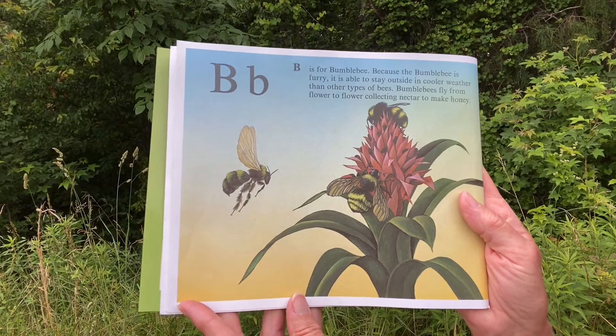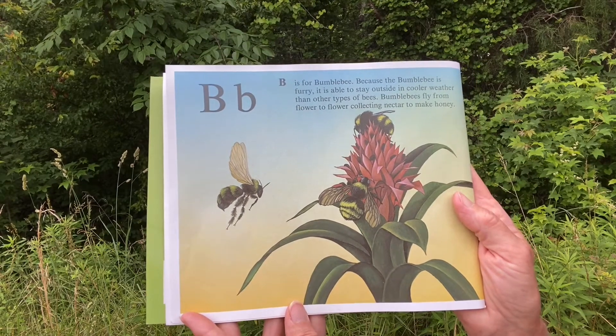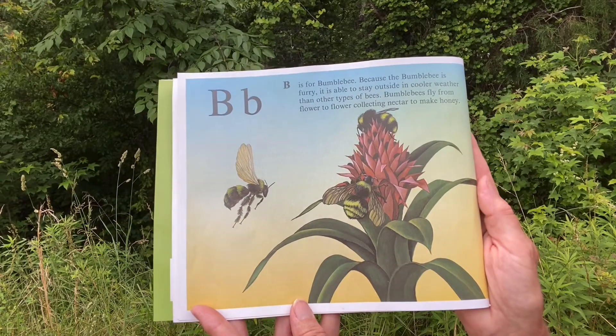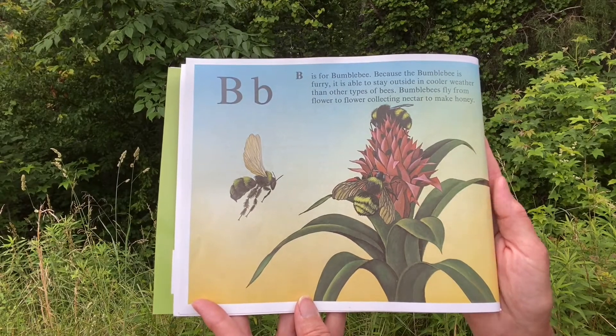B. B is for Bumblebee. Because the bumblebee is furry, it is able to stay outside in cooler weather, longer than other types of bees. Bumblebees fly from flower to flower, collecting nectar to make honey.